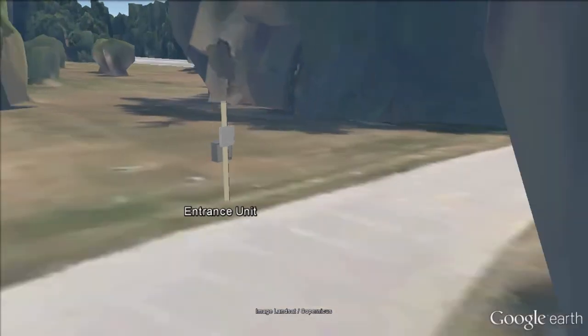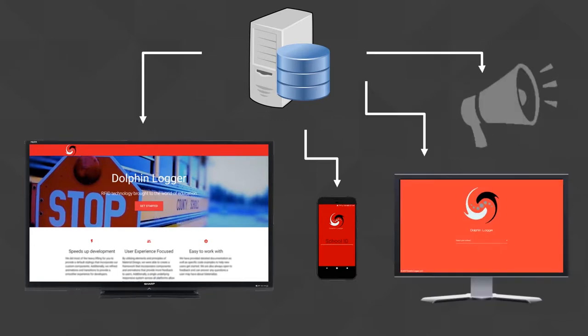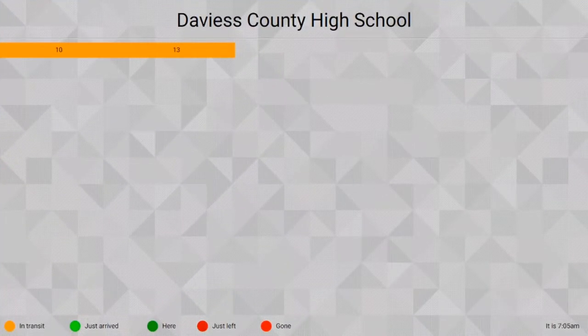Once in the database, many devices can see the bus statuses and statistics as they occur. For example, television screens around the school can broadcast a live arrivals and departures board, just like an airport terminal display. Currently, the broadcast can show a student if his or her bus is in transit, arrived, departed, or in between.